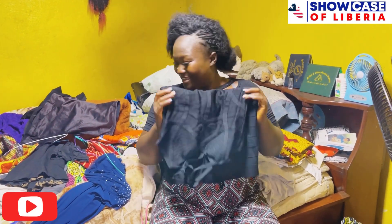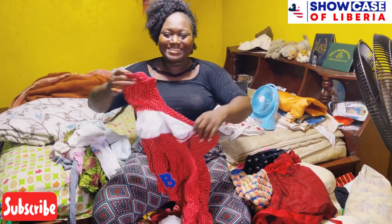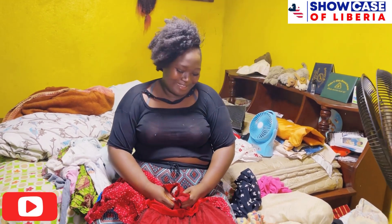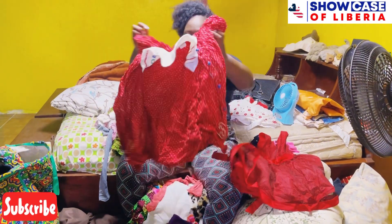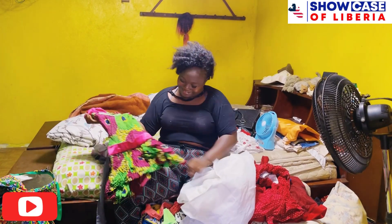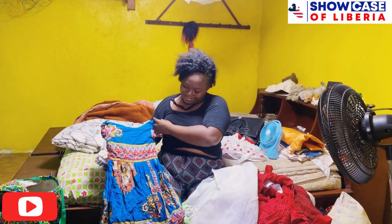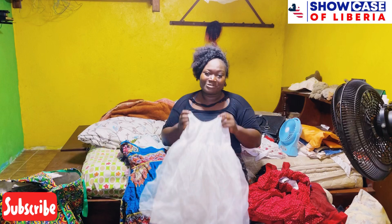Guys, guess what I got here — these are my baby girl's clothes. At that time, baby boy was not here, it was just me and my baby girl. These are the remaining clothes we had here. It is really emotional right now but I'm going to donate them to some kids. I'm still packing — my baby girl's clothes, look at this, so cute! We always used to match — whenever I wore clothes, I would also sew her own.